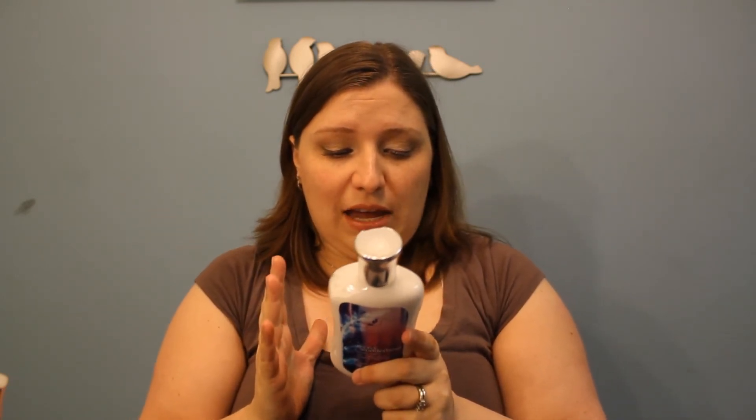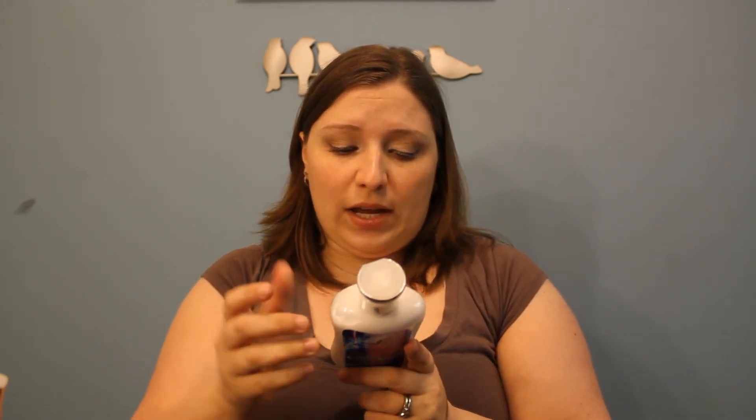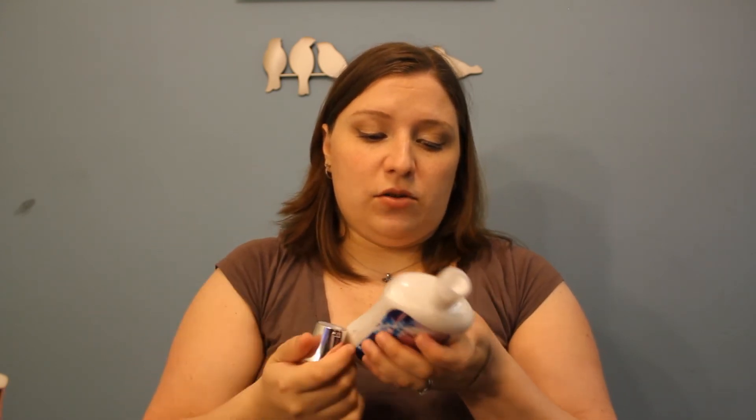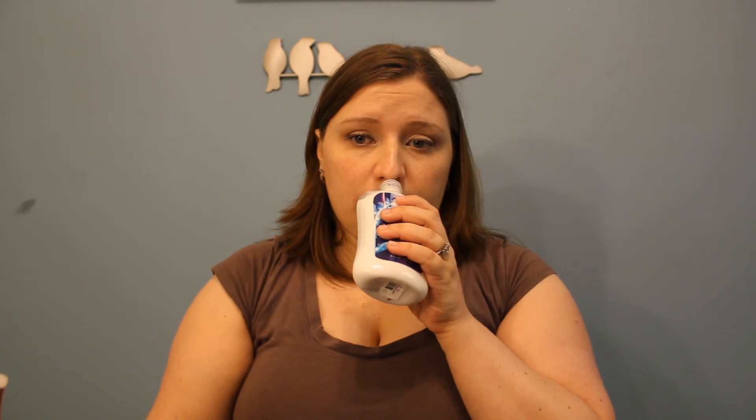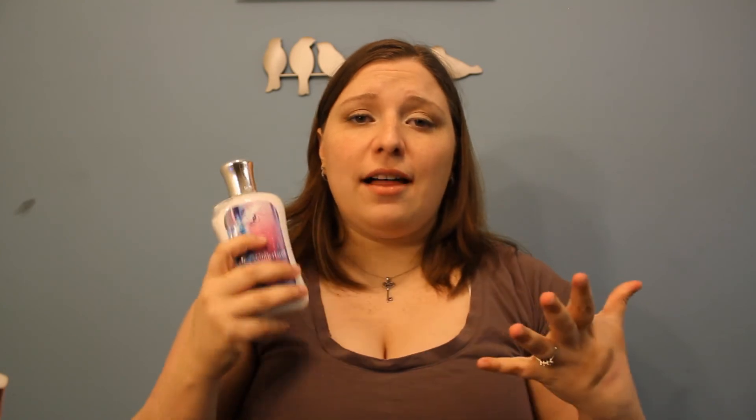Then we finally reached our final lotion — Secret Wonderland. Thank you for hanging in there until the end, because I know this is a lot of lotion. I love this one. I got a sample of it at Christmas as a travel size gift, and I thought it smelled wonderful. It's supposed to be a thrilling blend of luscious strawberry, frosted jasmine petals, and white amber. It smells so good. I think it's the jasmine that makes it smell so delicious to me. It's beautiful. I love it.